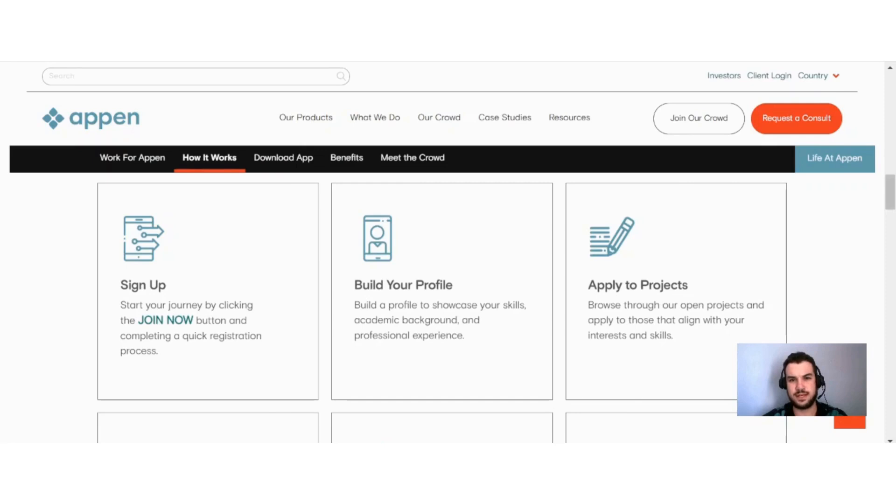Next up, I want to talk about how Appen works. The first step is to sign up — start your journey by clicking the Join Now button and completing a quick registration process. From there, you build your profile to showcase your skills, academic background, and professional experience. This is an absolutely crucial part of getting started here on Appen, because the more information you add, the more you increase the chances of actually finding work.